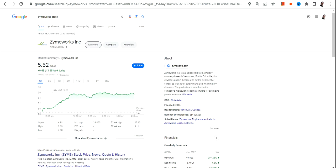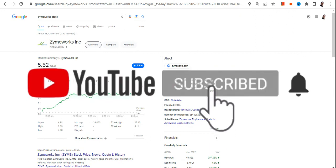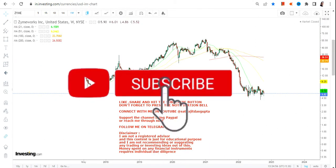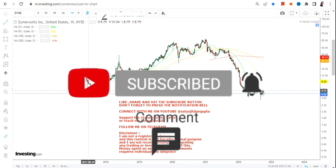Hello friends, welcome to my channel and thanks for watching this video. In this video we are going to discuss about Zymeworks Inc stock.